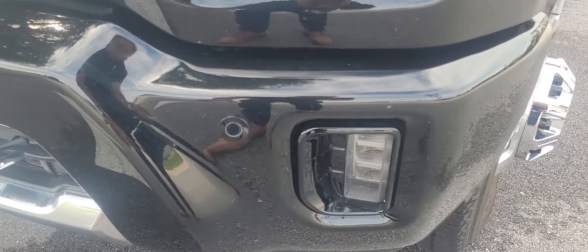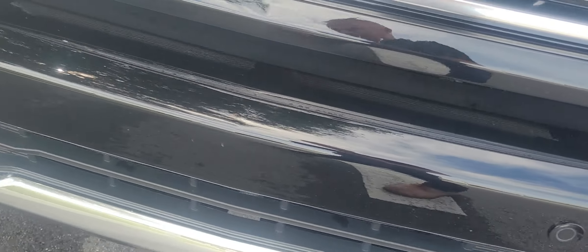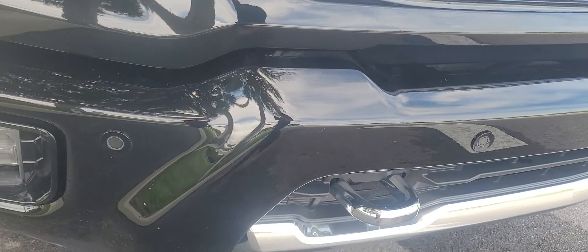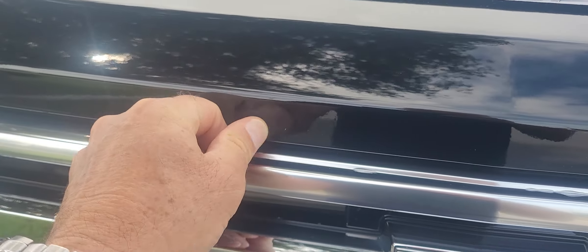Looking around it, maybe got a couple stone chips on the bumper area. Real light stuff. Maybe a couple on the hood. Most of it seems to be just wiping off.